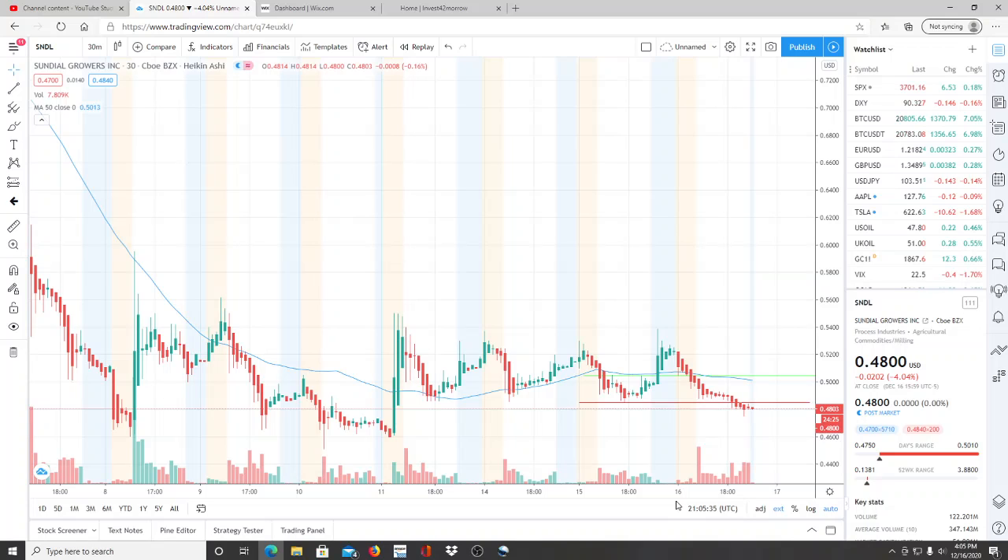Alright everyone, here we are with ticker symbol SNDL, Sundial Growers Inc. Welcome to all the first time viewers and investors, welcome to the channel Invest for Tomorrow. To all the subscribers, welcome back — let's jump into this chart.